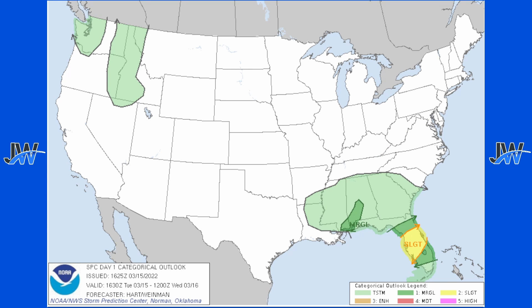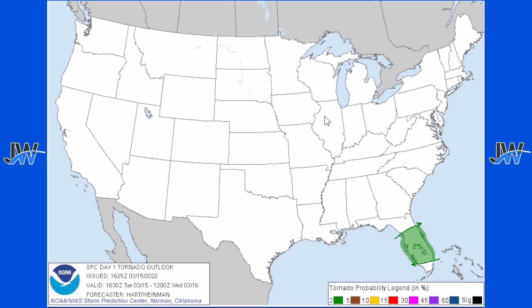For today's severe weather outlook, we have a small slight chance for severe weather across portions of central Florida, and also a marginal risk for isolated severe storms. For the tornado threat it's going to be very low — only a 2% risk, so a brief tornado can't be ruled out. Wind risk: there's a 15% chance for 60 mile per hour winds. Hail is not a big concern as it already happened this morning. Main threats are going to be 60 mph winds and possibly a brief tornado or two.